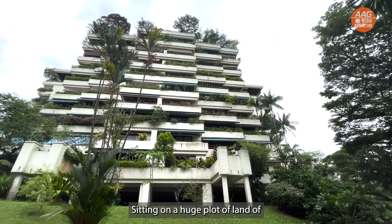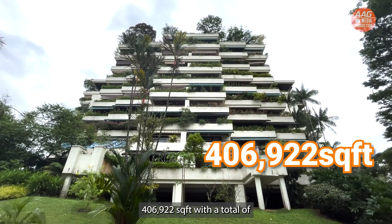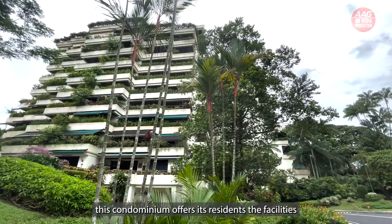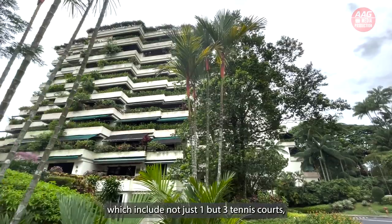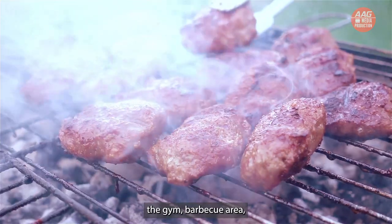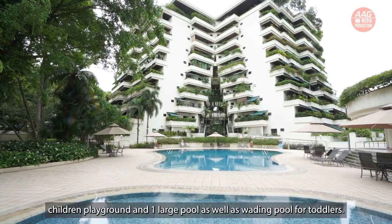Sitting on a huge plot of land of 406,922 square feet with a total of only 164 units, this condominium offers its residents excellent facilities including not just one but three tennis courts, a gym, barbecue area, children's playground, one large pool, as well as a wading pool for toddlers.